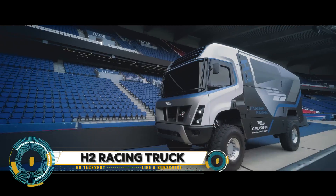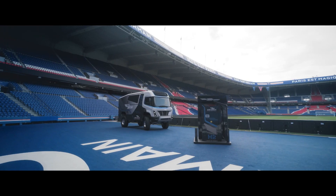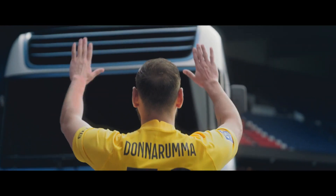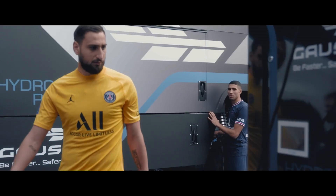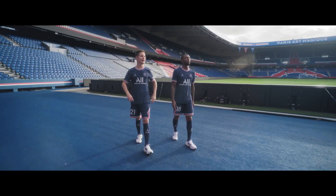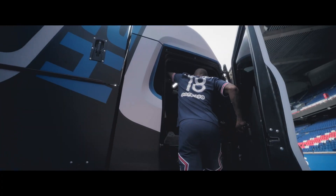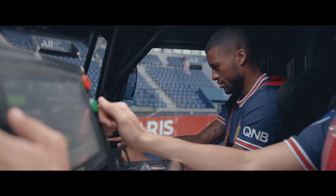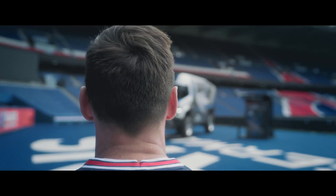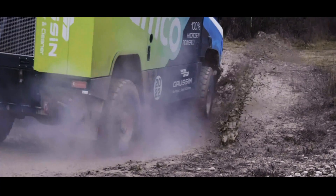The Gawson H2 hydrogen racing truck was designed with Pininfarina for the 2022 Dakar Rally to showcase the company's hydrogen-electric technology. The H2 rides on an in-house designed modular platform with two electric motors making a combined 800 horsepower. Battery capacity is 82 kilowatt-hours, with 176 pounds capacity for the hydrogen fuel cells, providing a range of 155 miles between 20-minute recharging stops. Gawson plans a production version of the truck in the near future.